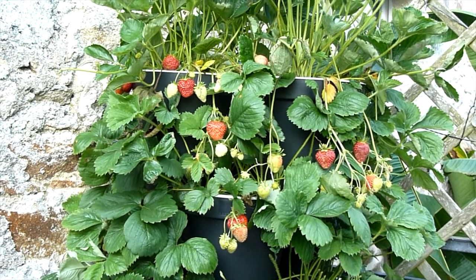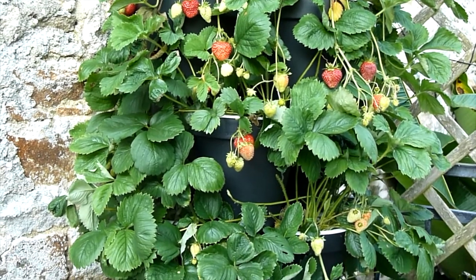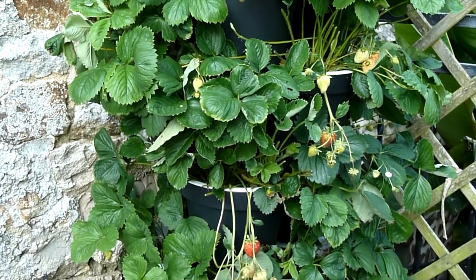I think it's time to eat some. You can't beat fresh strawberries grown in the garden, and the strawberry tower has worked a treat.